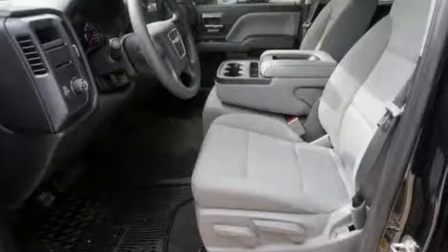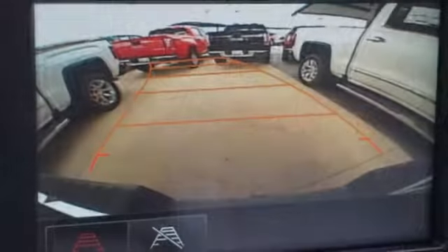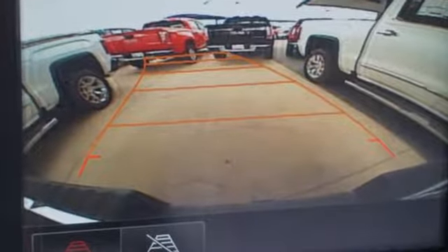Then secure your cargo with 8 total tie-down hooks with 4 movable upper tie-downs. Elevate your expectations of comfort, durability and capability with this tough truck. Put it to work today.